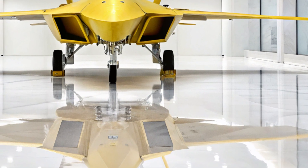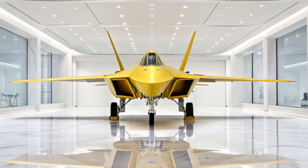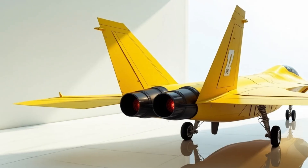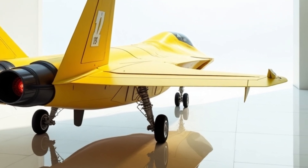The yellow paint brings out every fine detail, turning these typically overlooked components into focal points of design excellence. Against the showroom's glossy white marble floors, the vibrant yellow reflects subtly, creating a visual interplay of light and shadow that enhances the jet's aggressive stance.